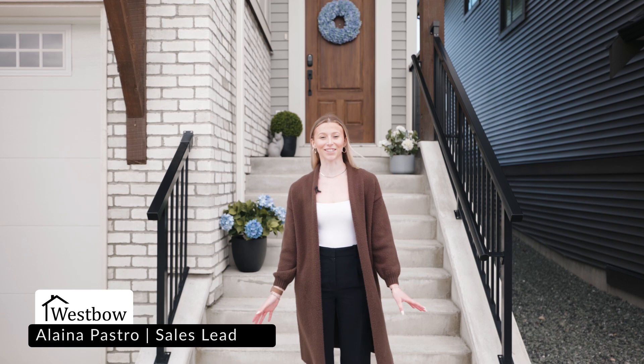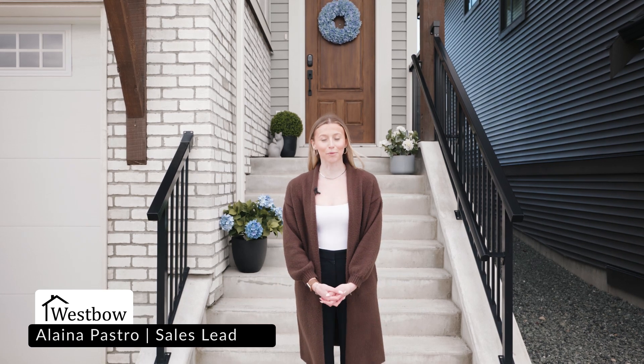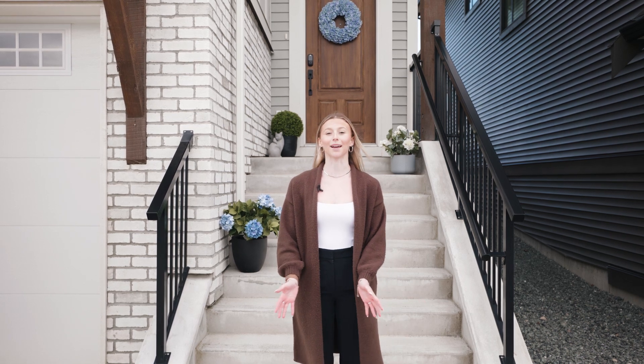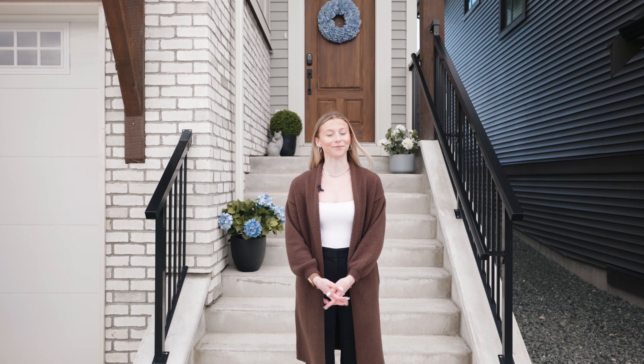Welcome to Cedar Brook's detached trail homes. These desirable homes back right onto Cedar Brook's two-and-a-half kilometer trail. With four bedrooms, three bathrooms, a legal basement suite, and limited inventory, you'll want to see inside — let me show you right away.